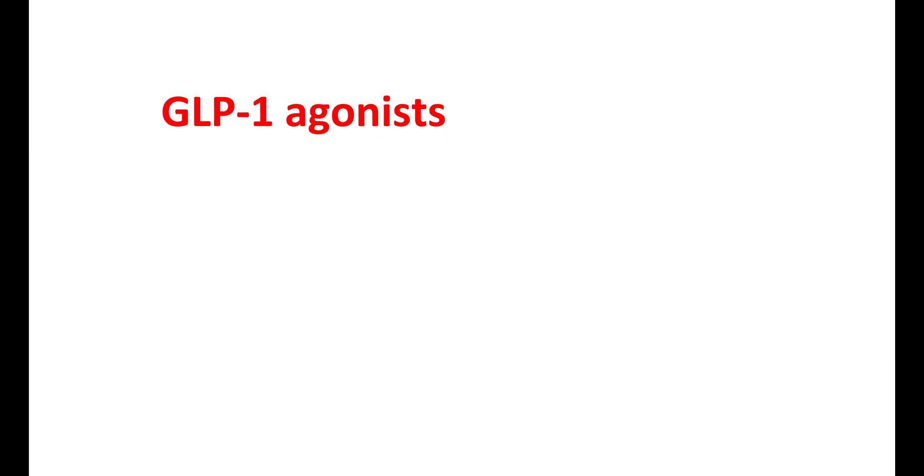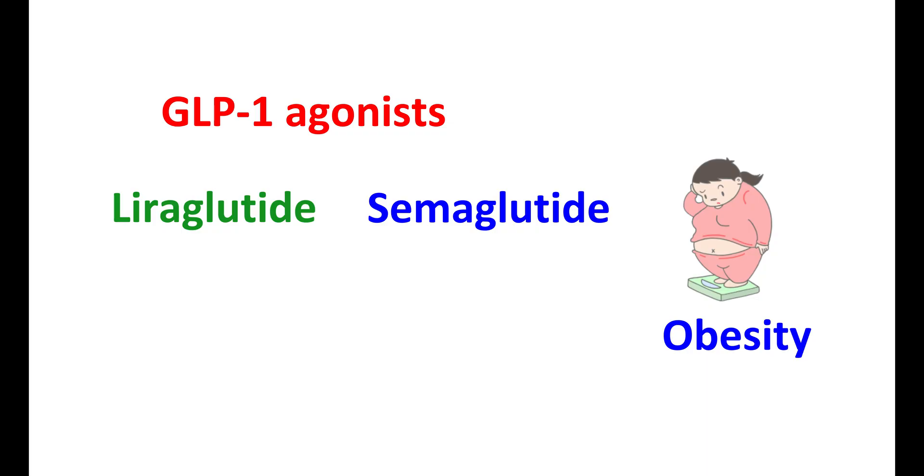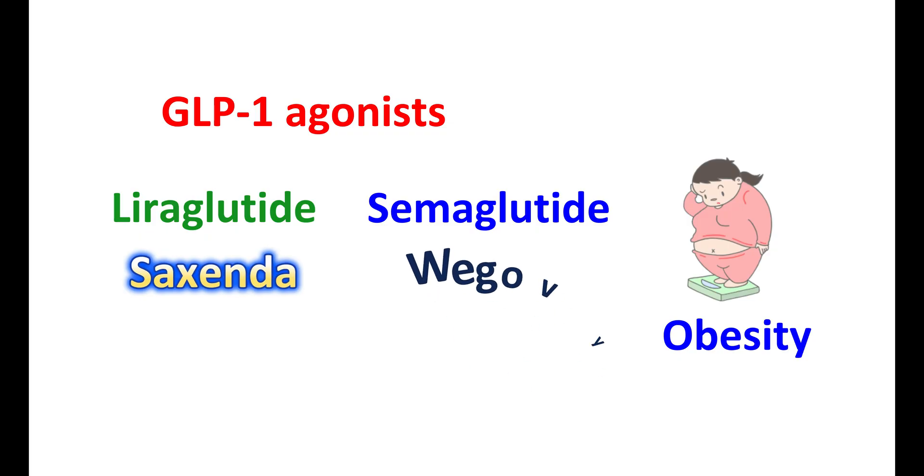The second clinical use is in the treatment of obesity and weight management. GLP-1 promotes satiety and delays gastric emptying, so GLP-1 agonists can be used to control body weight. Medications like liraglutide and semaglutide are approved for weight loss even in people without diabetes — liraglutide is known by its brand name Saxenda, and semaglutide is known as Wegovy.